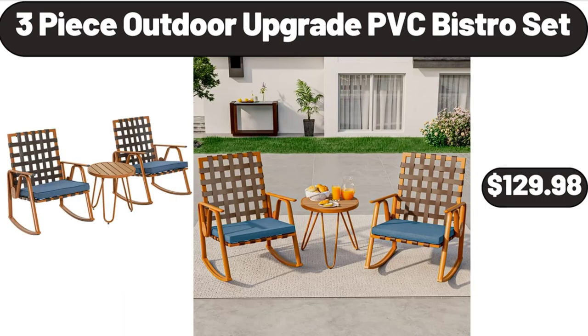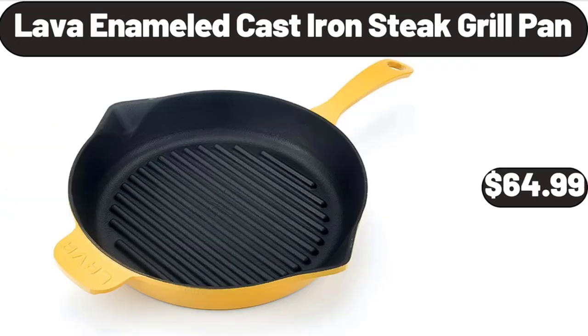Three-piece outdoor upgrade PVC bistro set, $129.98. Lava enameled cast iron steak grill pan, $64.99.